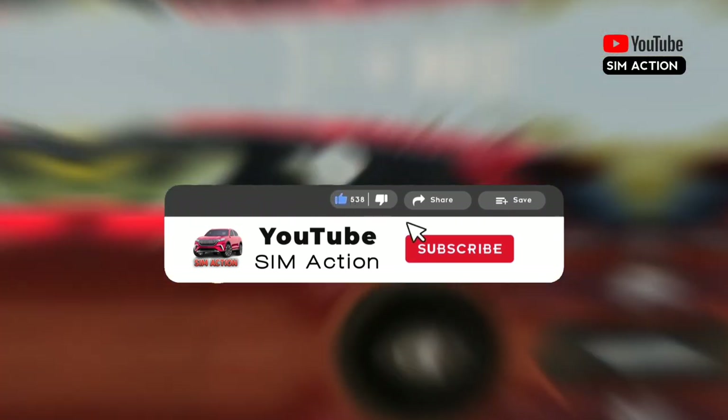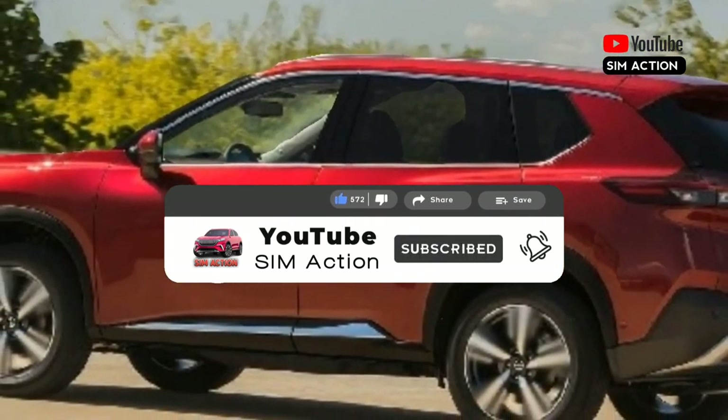Please don't forget to subscribe to the channel, like the video, share, and also comment down below.